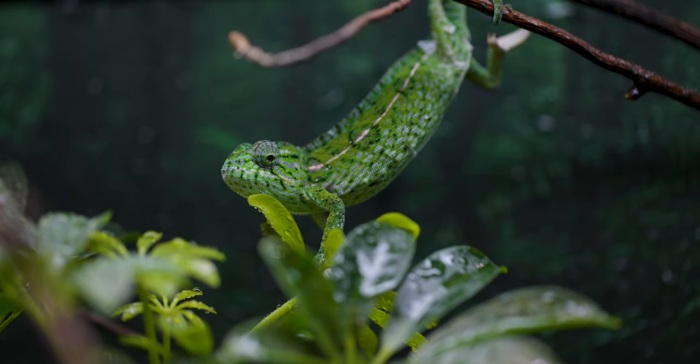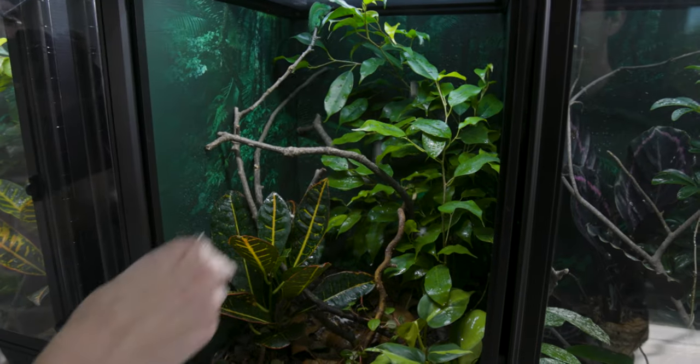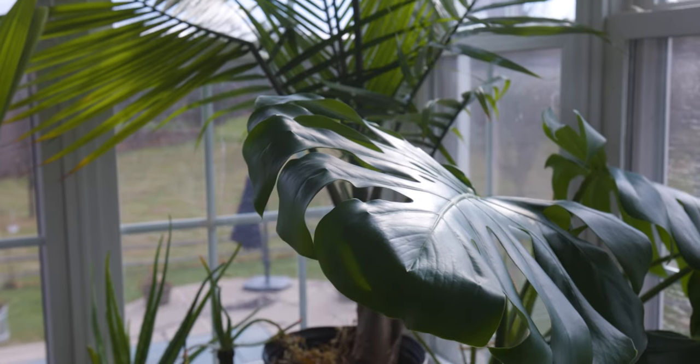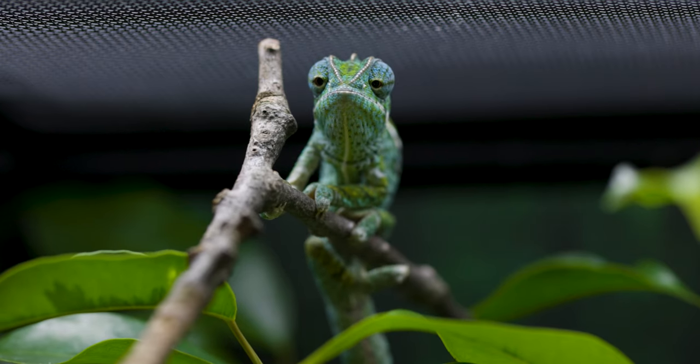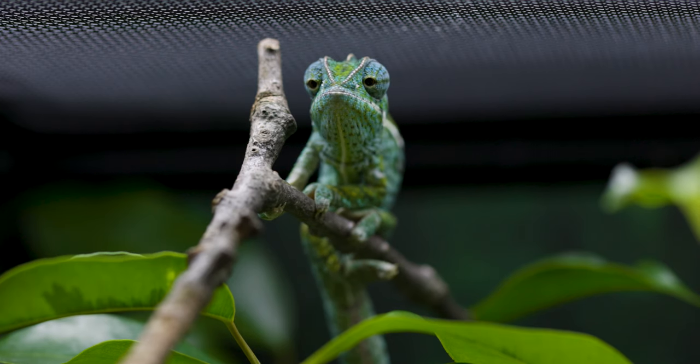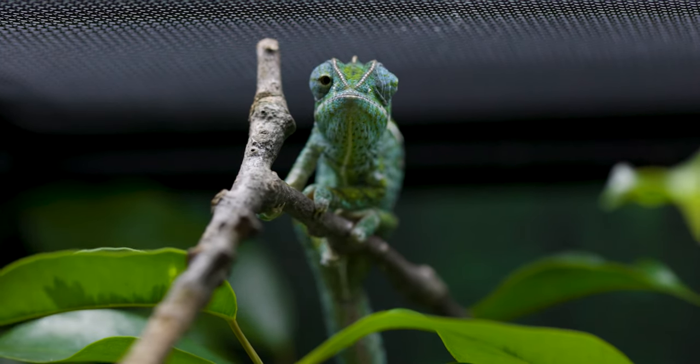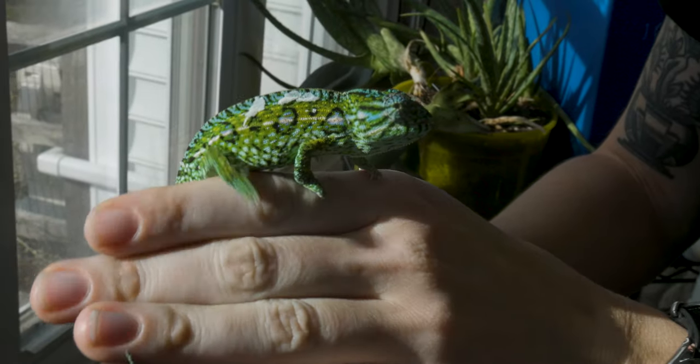For feeding, we feed our Carpet Chameleons primarily crickets, which they seem to love. They can also eat small superworms, silkworms, and mealworms, although mealworms don't have a ton of nutrition. They really love flies too — blue bottle flies are easy to find and make for a great snack, as well as providing them a lot of fun catching them.